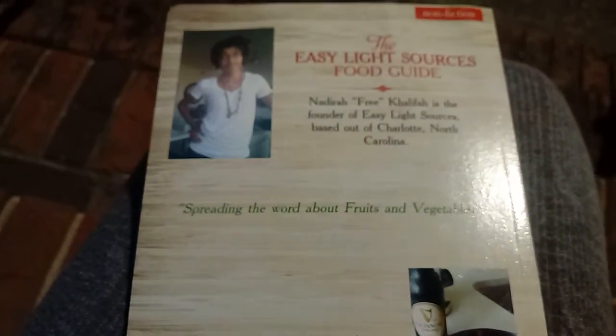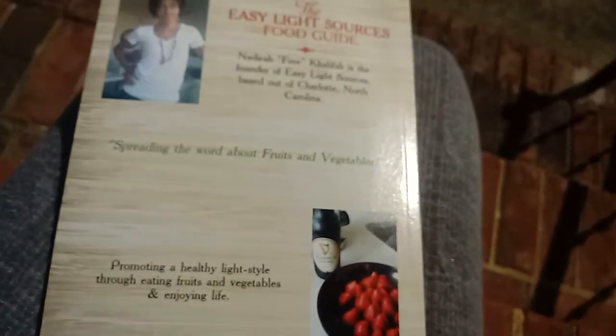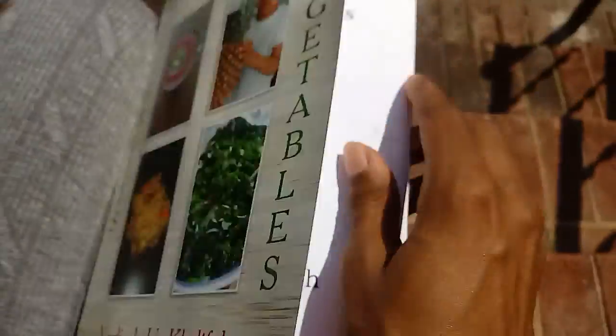And I actually mean that quite literally. The Food Guide talks about 18 fruits and vegetables — how to pick them, how to choose them, how to eat some of them.